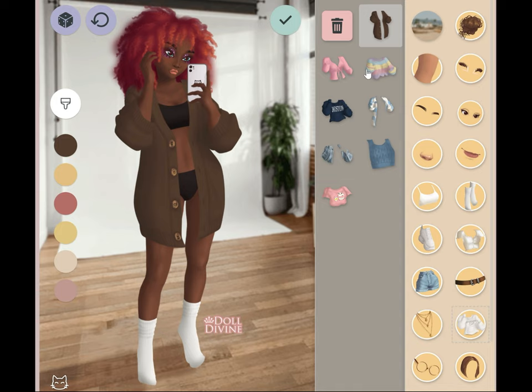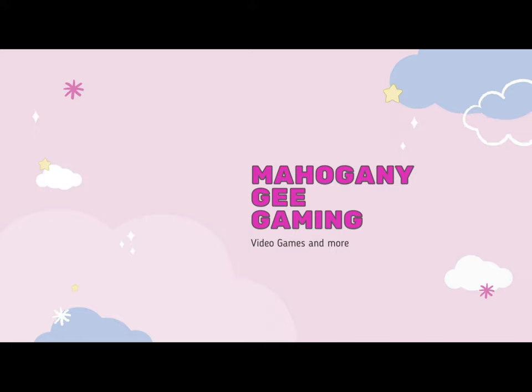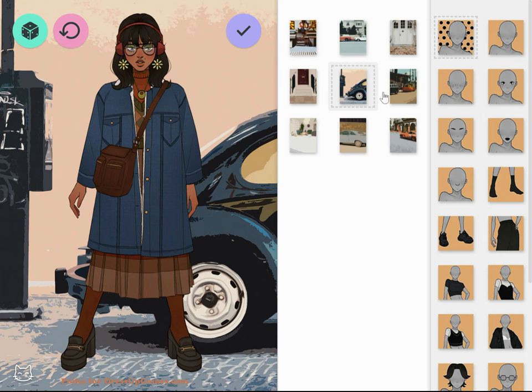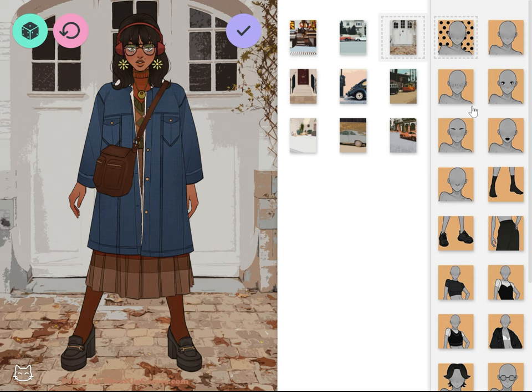Hey guys, what's up, it's me Mahogany! Today we're gonna be doing some dress-up games. Let me tell you her backstory — she's a firing model slash YouTuber but she does Instagram. Just thank you for watching and now we're gonna get into it.